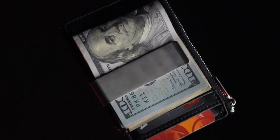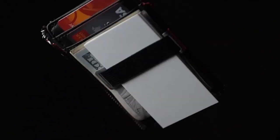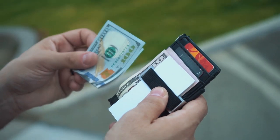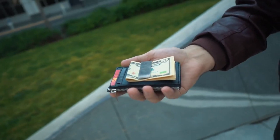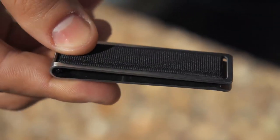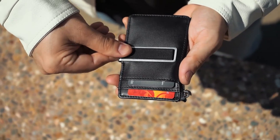This utility device does everything a normal wallet does. It will carry your cards, IDs, receipts, cash — absolutely everything. With a reversible, removable clip, customize your wallet to fit you.